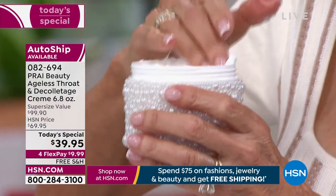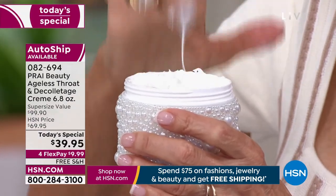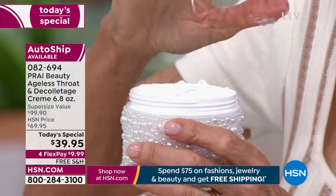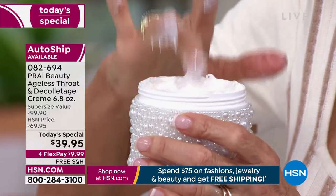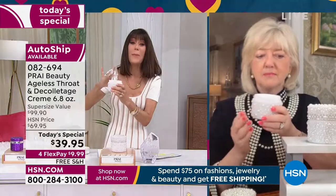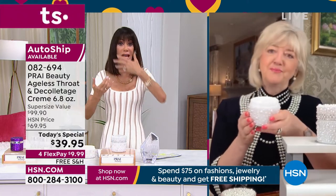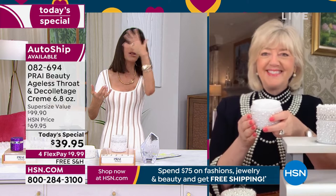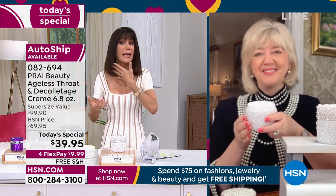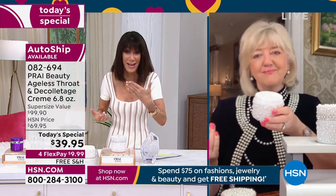Kathy and I have had this conversation many times for years — the neck area, so many of us spend money on our face, we buy the day cream, night cream, serums, but we forget about the neck area. And it is a very telltale area of aging, isn't it?